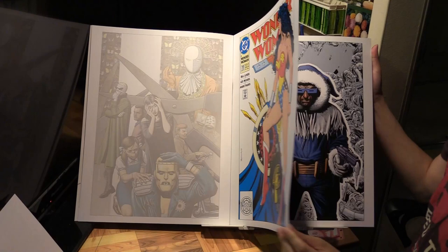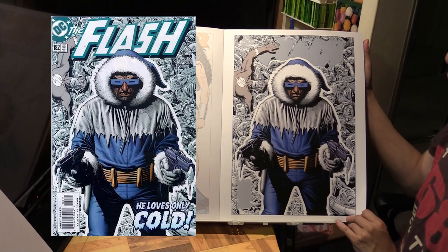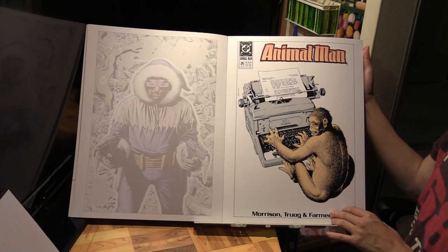Here we have Captain Cold, the Flash villain, from The Flash number 182. And then another Animal Man cover from Animal Man number 25.